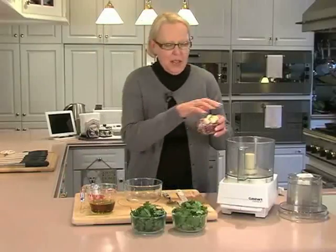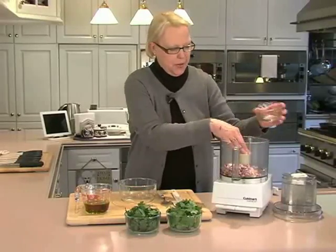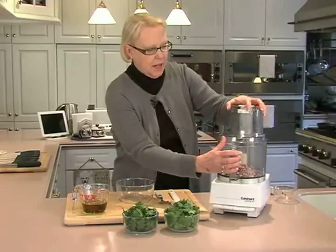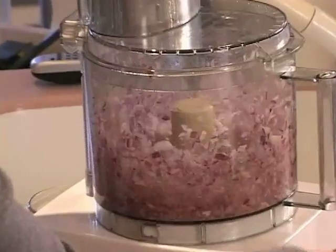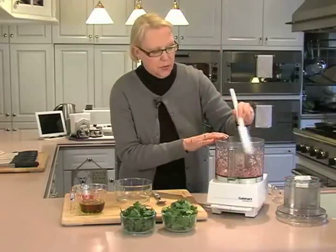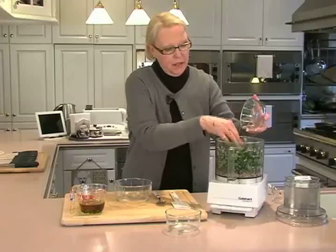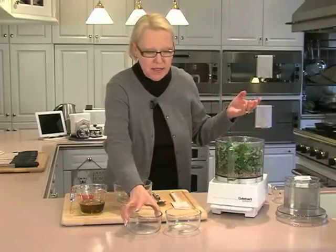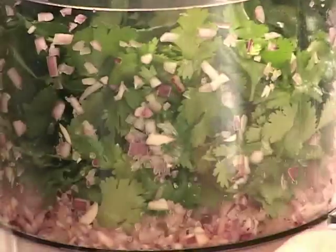To make the chimichurri sauce, put six big cloves of garlic and a cup of red onion in the work bowl of a food processor. Process it 15 or 20 times until it's all minced, then quickly scrape down the sides of the processor bowl. Now add two cups of cilantro leaves and a cup and a half of fresh parsley leaves. You can adjust proportions — some people make it with all parsley, some add fresh oregano. Add some dried oregano and pulse again in the processor.